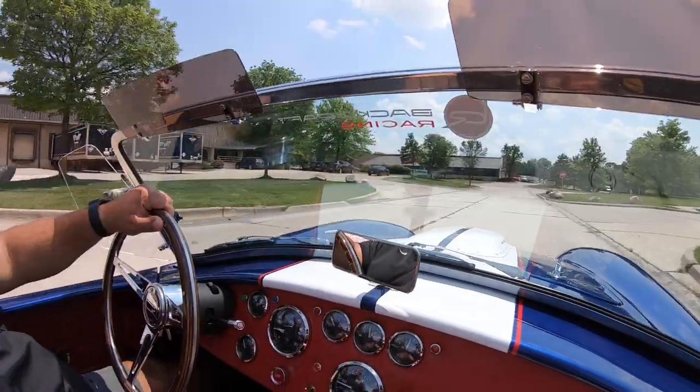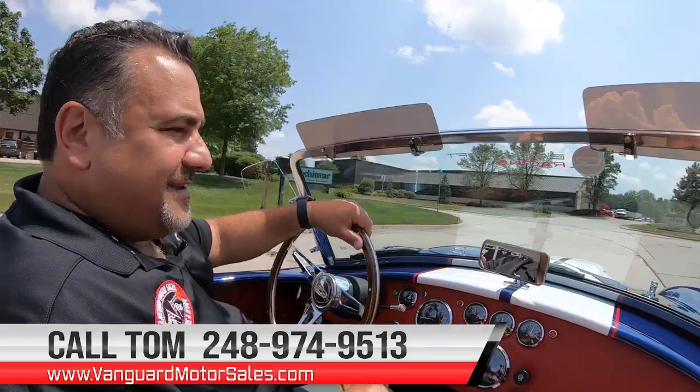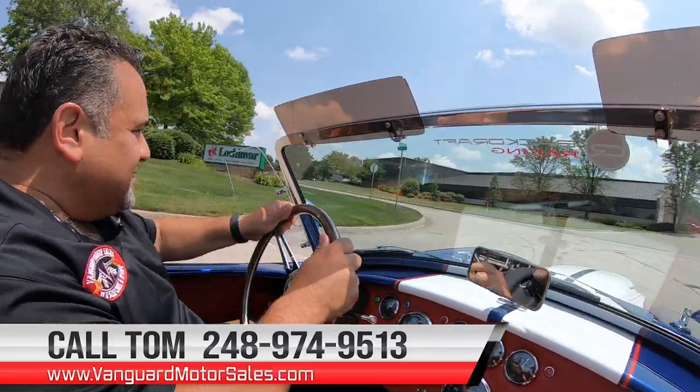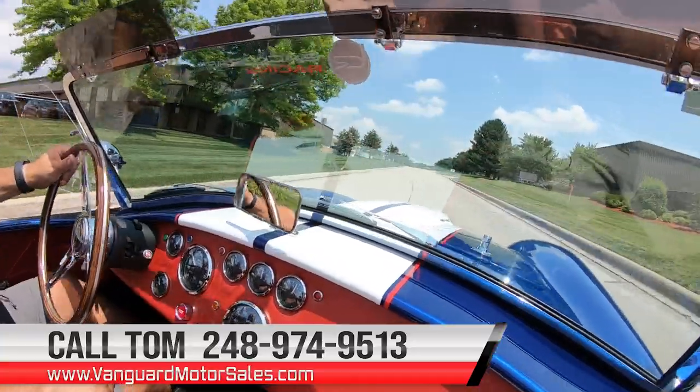Remember, we can help you with all your financing and shipping needs to help you park this dream in your driveway. Call us 7 days a week at 248-974-9513.